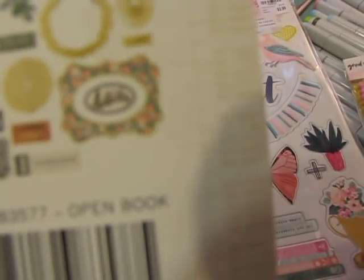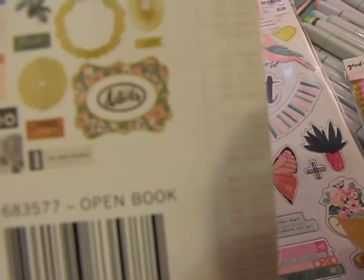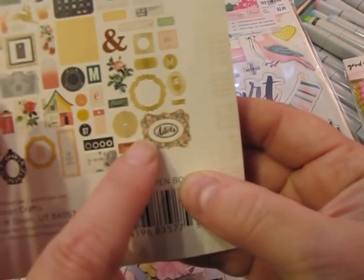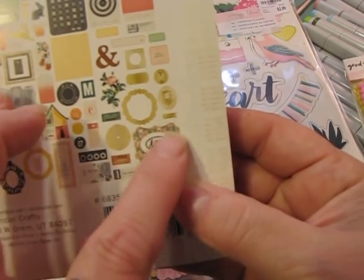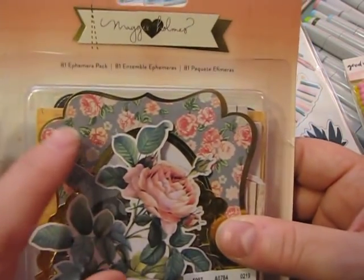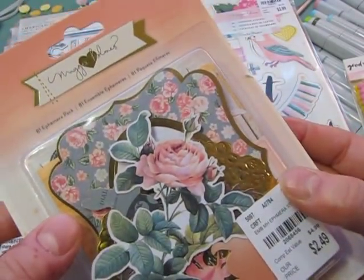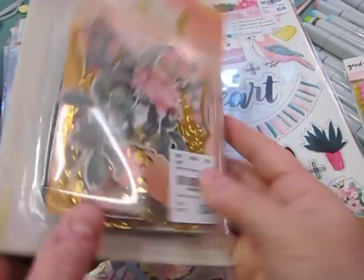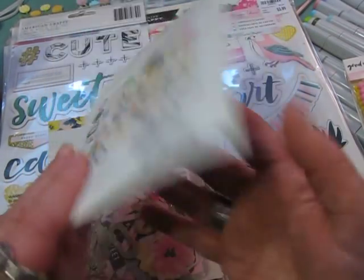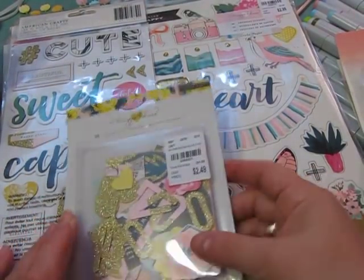There's this beautiful pack of embellishments — or ephemera — and I love this frame that says 'details,' the floral frame, and this kind of old-style one. I think it would be really cute to put a piece of paper over it, stamp a sentiment, and use it on a card. All of the pieces — the flowers, little tags and labels — are just really cool.